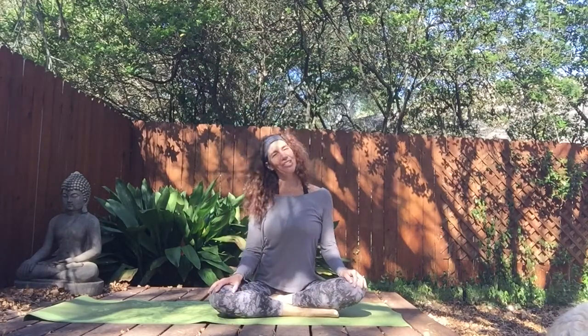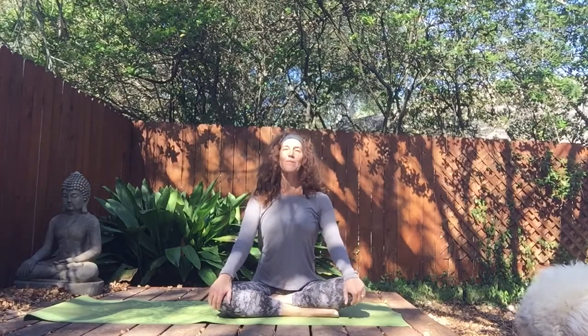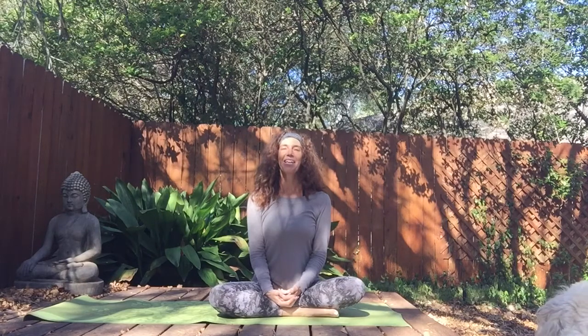Hi everyone, this is Kim Goyette, your meditation mother, coming to you live from Austin, Texas. If you're like me, you stuffed yourself over the holidays — I'm feeling like a big fat turkey right now. I need to move some items out and down through my body, so today's class will be all about healthy digestion. We're going to do postures that help you move things along and out of your system so you can feel free, clear, and light. Let's get started.